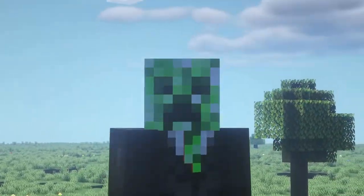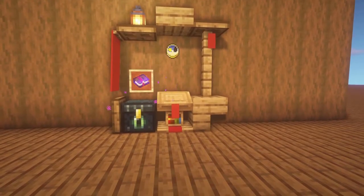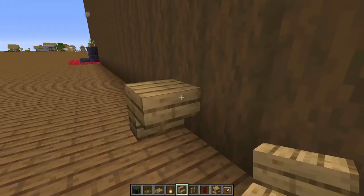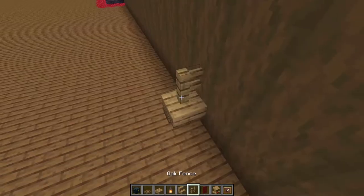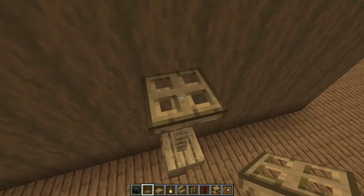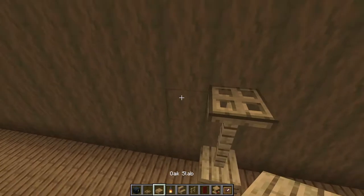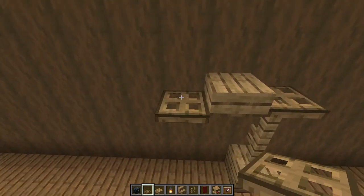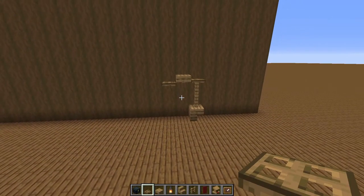One down, two more to go. We're now going to move on to this nice and compact little desk. Kick things off by placing an upside down oak stair just like this. Then place two oak fences right on top of it with an oak trapdoor above that as well. Place an oak slab right next to the trapdoor and place another trapdoor right next to the slab in this pattern.